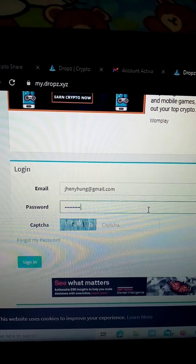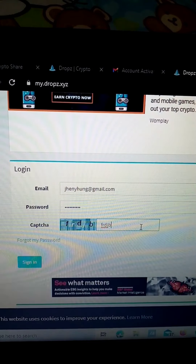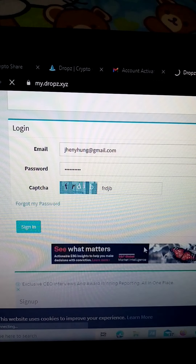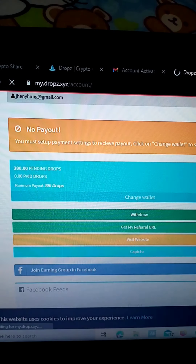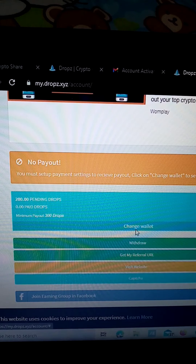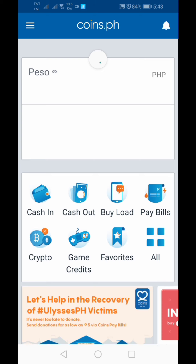Enter your password and it will ask for the captcha — you need to copy whatever appears there. So here, it says 'no payout' — you need to set up payment settings to receive payout. Click 'change wallet.' To be able to receive payout, you'll need a Coins.ph wallet. If you don't have one yet, find someone you know who has it so they can teach you how to make one.